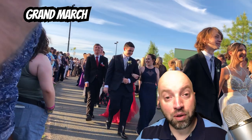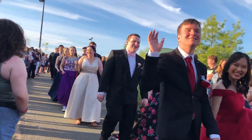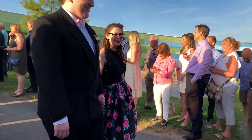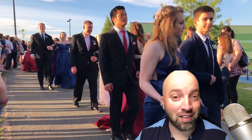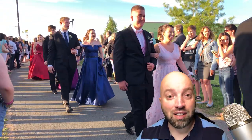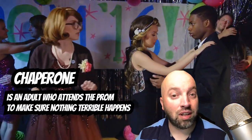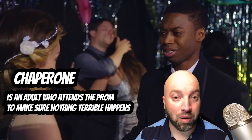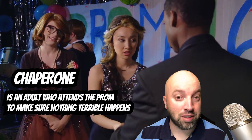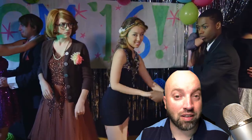The Grand March is done — time to go into the prom. This is where most parents leave, but putting a bunch of teenagers in a room alone is not a good idea. So they need what is called a chaperone. Many parents will volunteer to become chaperones. They'll stay at the prom inside while the kids party and dance, just to keep an eye on things and make sure things don't get out of hand.